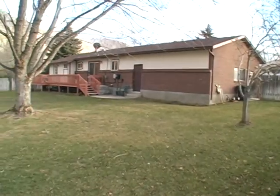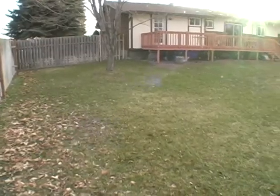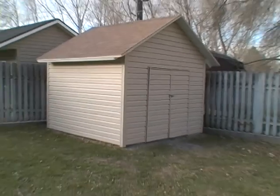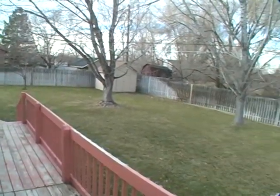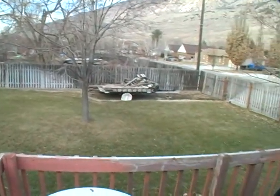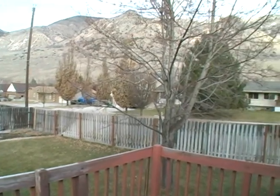This 0.3 acre lot is fully fenced. There are great trees and a tool shed. You'll really enjoy the deck and the privacy the trees provide in the summer. There is also an RV parking spot with this corner lot, and the mountain views are great.